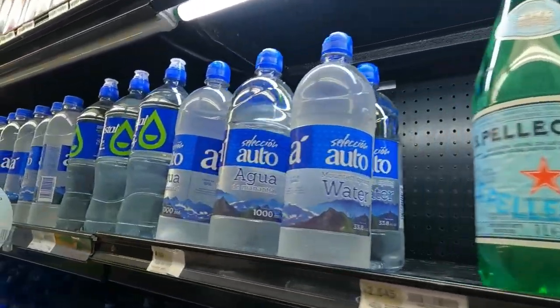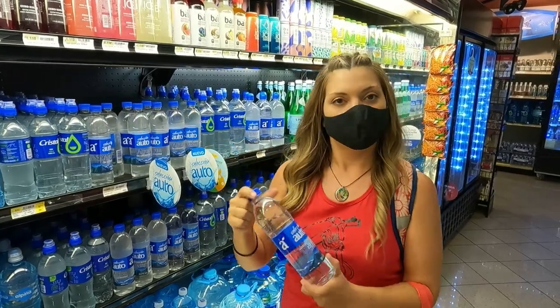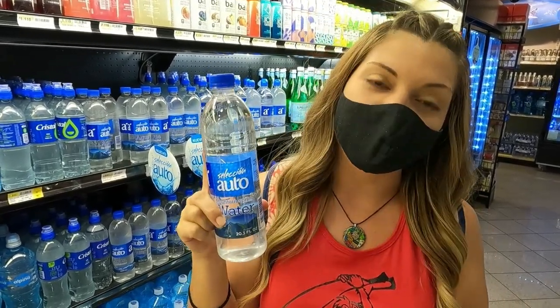So today we're actually going to be comparing prices for you at these three different grocery stores. We're going to be buying three different things: water, beer, and paper towels. So we decided to go with the Auto Mercado water because it was actually the cheapest water over here for 530 colones — that's about a dollar. Now we're going to head down to the beer section.